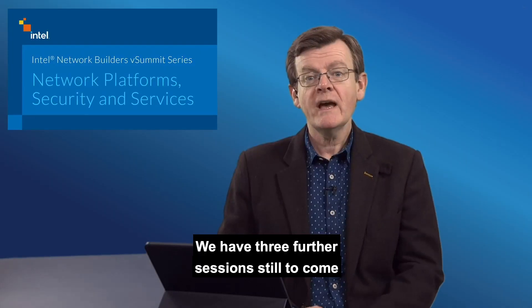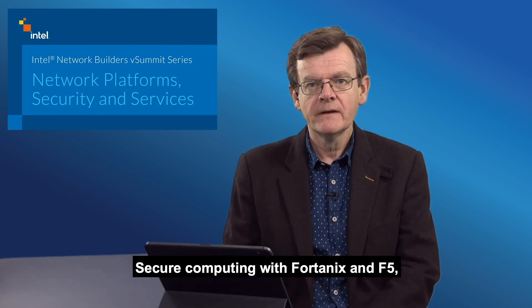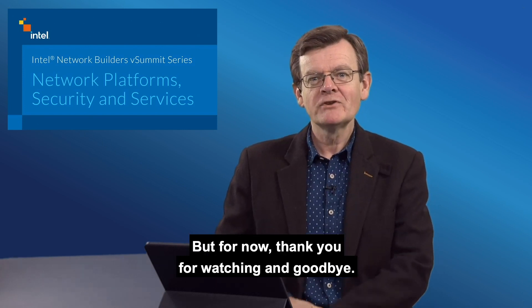Taryn, thank you very much for taking part in our session today and sharing your insights on security for a multi-hybrid cloud environment. We have three further sessions still to come as part of the Network Platform Security and Services vSummit: sessions on SASE with VMware and Zscaler, Secure Computing with Fortanix and F5, and on cloud-native security with Palo Alto Networks. Don't miss them. Thank you for watching and goodbye.